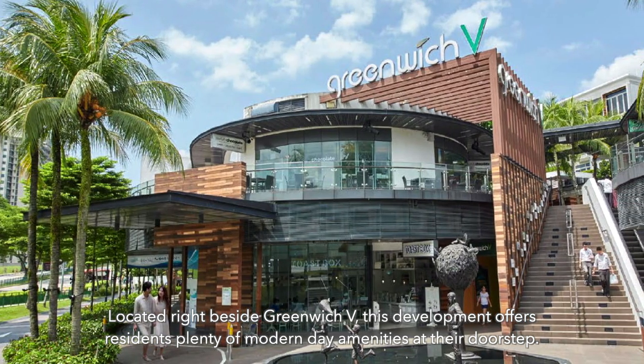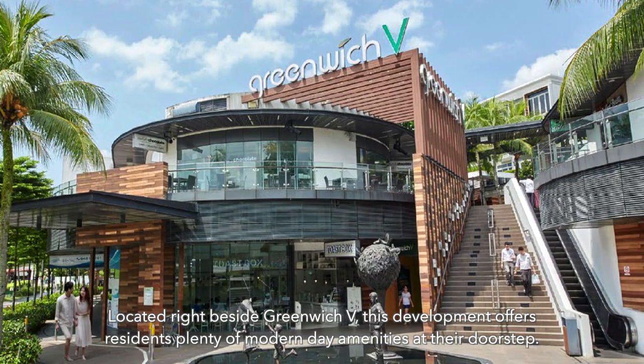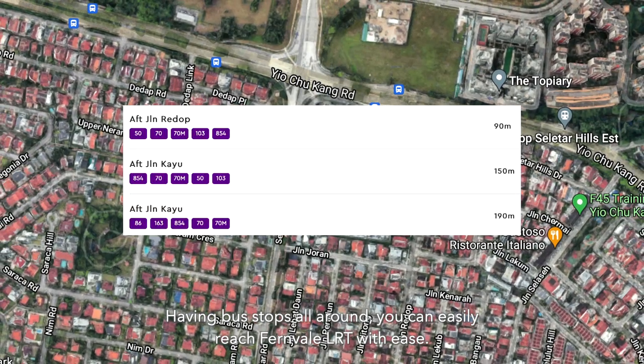Located right beside Greenwich B, this development offers residents plenty of modern-day amenities at their doorstep. Having bus stops all around, you can easily reach Fernvale LRT with ease.